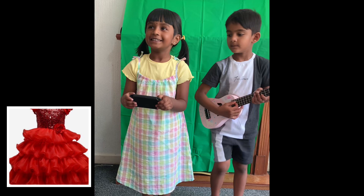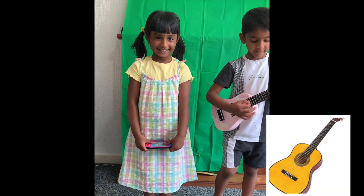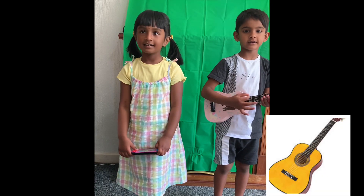G for Game. I'll play the game. G for Guitar. I'm going to sing a song with a guitar.